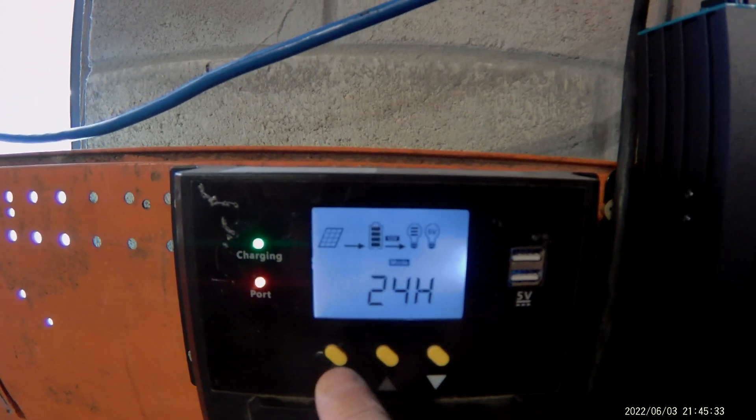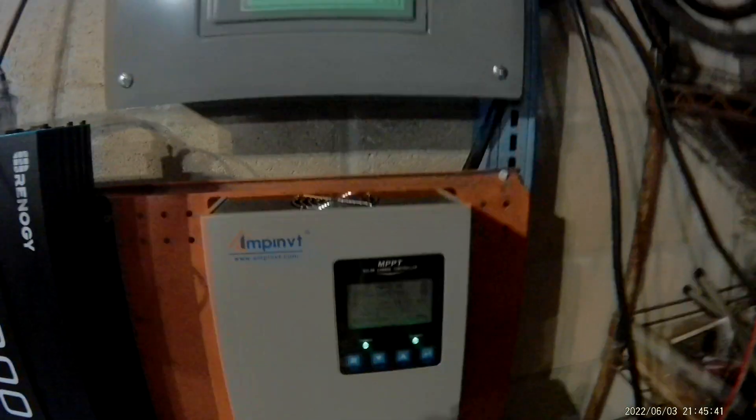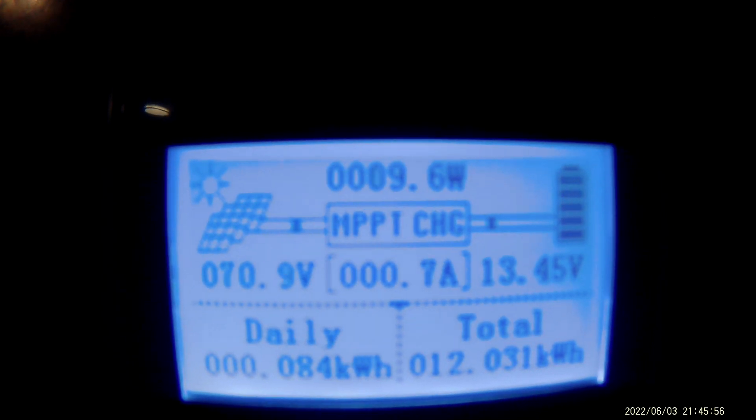That's not too bad. And here's the big charge controller hooked to the panels that are on the side. Look at that — we've got 73 volts still coming out of the panels on a cloudy day, at 13.46 volts battery. That's pretty impressive.